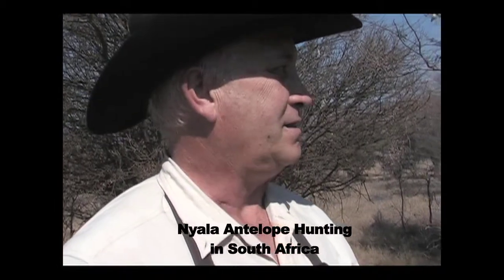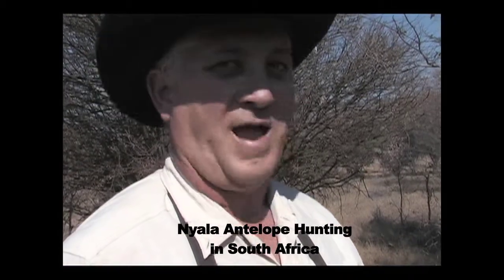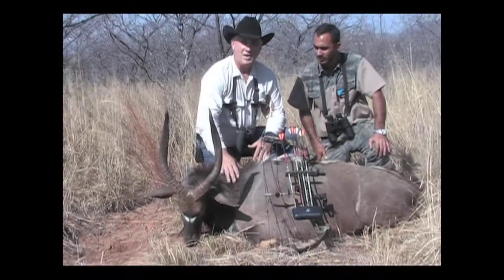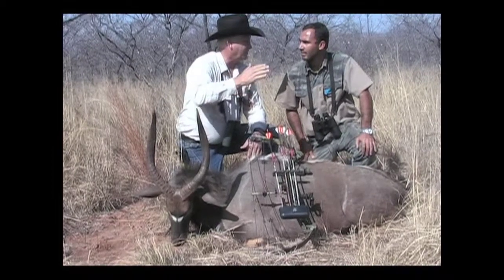We've been chasing this bull all day. As you can see, this African cover is just thick — and what can't bite you will stick you, so you have to go around it. We kept waiting, and he finally popped out a little over 30 yards. Looks like a good shot. We can barely see him over there. The Nyala is an elusive creature — likes this thick brush. They just ease through there, just out of range all the time. But we lucked out and got this one.